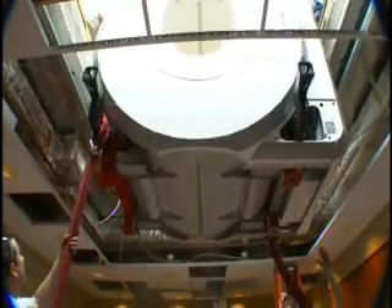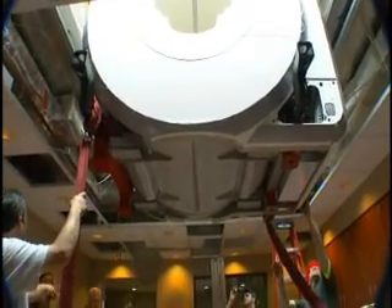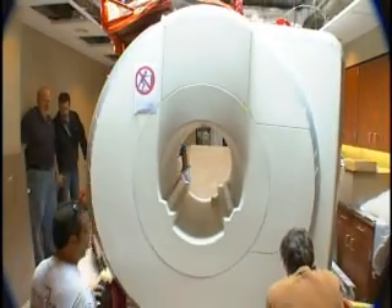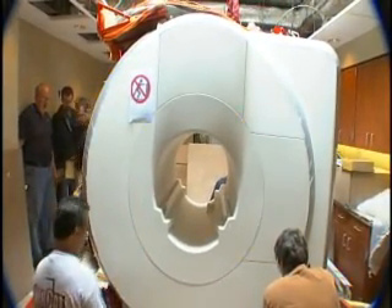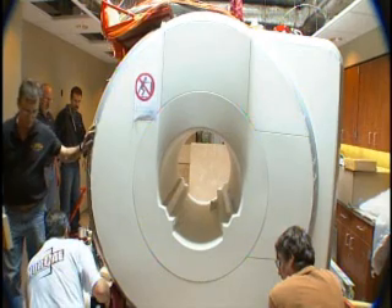Enhancing the patient experience with state-of-the-art technology, greater access and convenience, and a sincere commitment to compassionate care and medical excellence — this is the mission of Catholic Health. And Mercy's new MRI and CT imaging suite has become another step fulfilled in our ongoing journey.